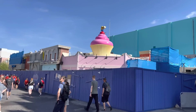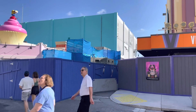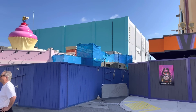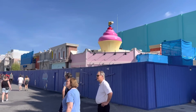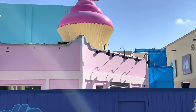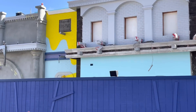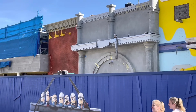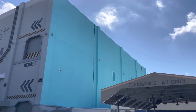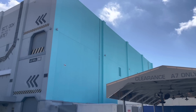Right underneath the cupcake there's going to be Bake My Day, and there's also going to be a new Illumination Theater on the side of the building where you'll be able to meet characters from Despicable Me as well as Sing. So some new character meet-and-greets are coming with all of Minion Land. The concept art released yesterday also gives us an idea of what we can expect to see on the side of the Transformer building that's been painted blue.